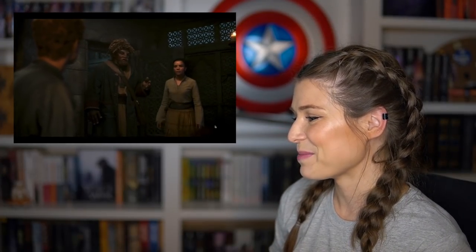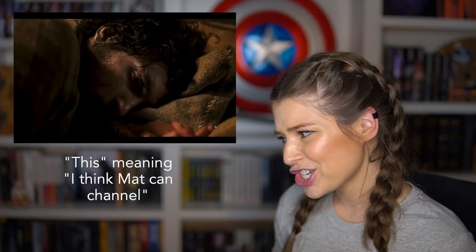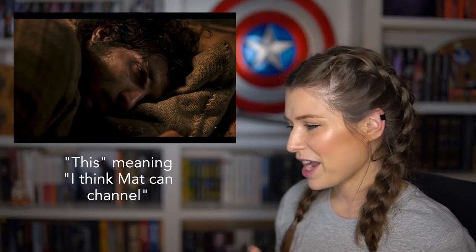Loial continuing to talk in the background is just great — I really like that part. Rand doesn't think this way in the book; he's weirdly oblivious to Matt's changes until later when people tell him why Matt is acting that way.